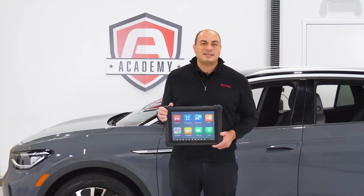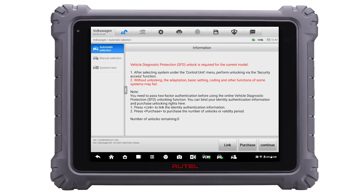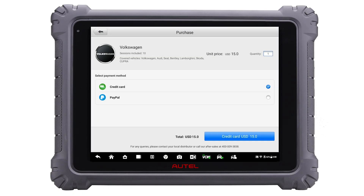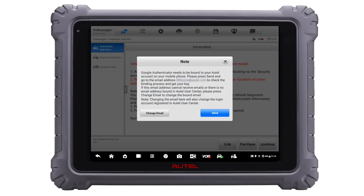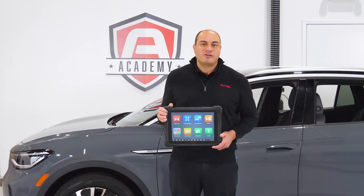Unlike Stellantis and Nissan, whose security gateway can be accessed using AutoAuth — a third-party subscription-based aftermarket tablet authentication platform — the Volkswagen Audi SFD is accessed with token purchases through an integrated process within the Autel MaxiSys interface. Google two-factor authentication is used via your cell phone for an added layer of protection.